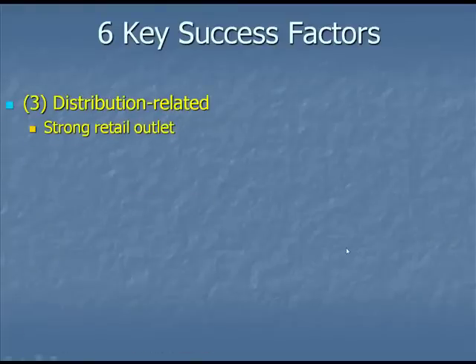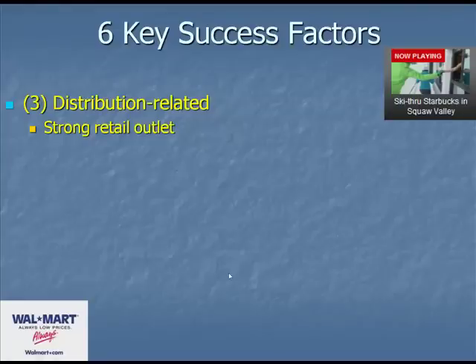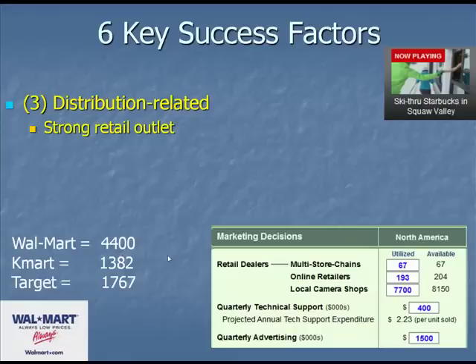The third key success factor is that of your distribution outlet. Here's one I love — Squaw Valley Ski Resort having a ski-through Starbucks. That's probably retail outlet at its best. I can't say it's very profitable given the rent they're most likely paying, but that's brilliant. Walmart has a strong retail outlet versus its competitors in that they have so many stores available. You too in Globus have the decision to operate as many on-store chains, retailers, and shops as you see fit.